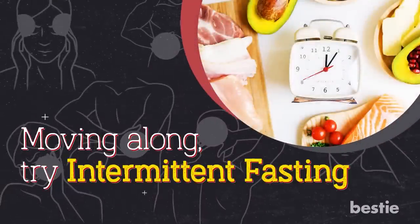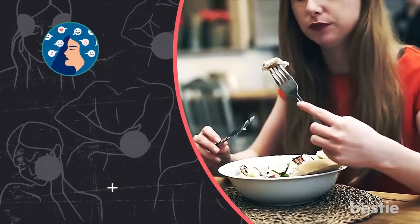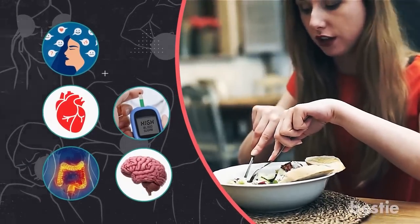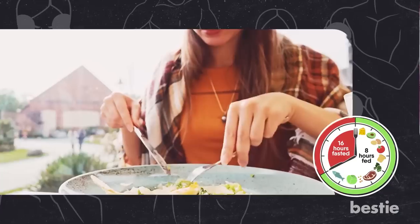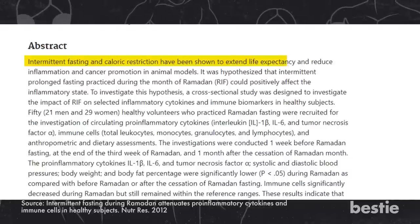Moving along, try intermittent fasting. It might not be easy initially, but once you know the benefits, you will feel encouraged to extend the fasting hours. Experts believe that intermittent fasting can be life-altering. It has shown many promising results like balancing hormones, improving insulin sensitivity, reducing the risk of heart diseases, enhancing brain health, and calming inflammatory bowel diseases. The science behind intermittent fasting is to limit your eating window to either 12 or 16 hours a day — that way you will be eating fewer calories and also drop some pounds. One animal study found it even arrested the growth of cancer and increased life expectancy.